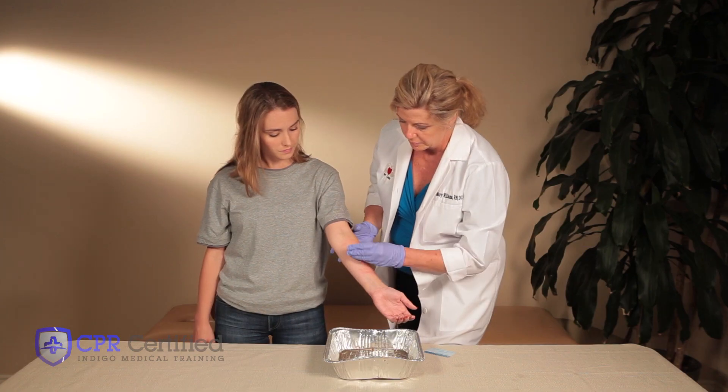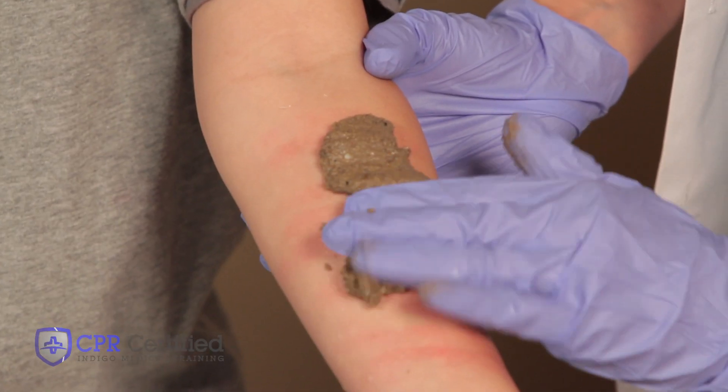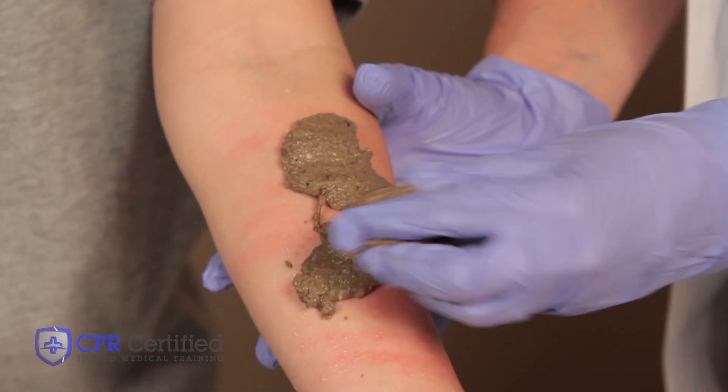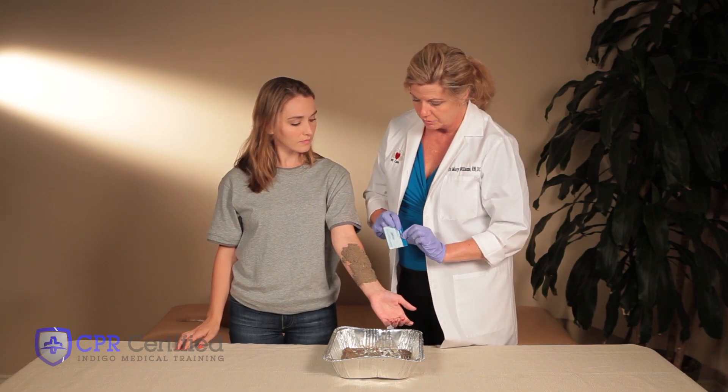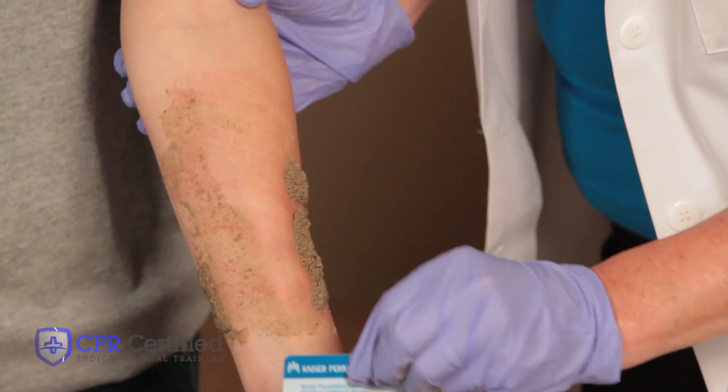Another therapy for less serious stings is to apply a paste made of fine beach sand and water. Layer the paste onto the injured area and let sit for 30 minutes or until dry. Next, find a dull instrument such as a credit card and scrape the area carefully. This will help remove the tentacles.